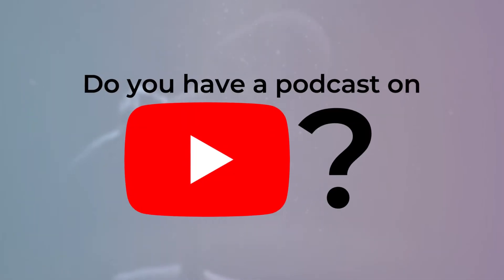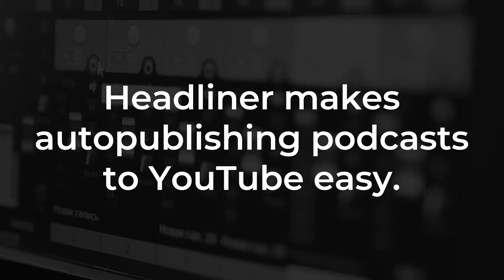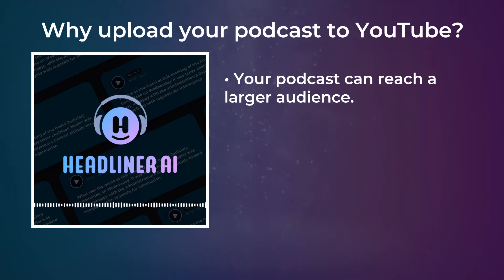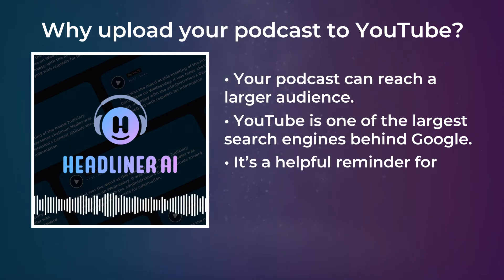Do you have a podcast on YouTube? Headliner makes it easy to automatically publish to YouTube whenever you release an episode. Having your podcast on YouTube means that your show will be able to reach a larger audience due to the ubiquity of YouTube, and that your audio will be indexed on one of the largest search engines in the world next to Google.